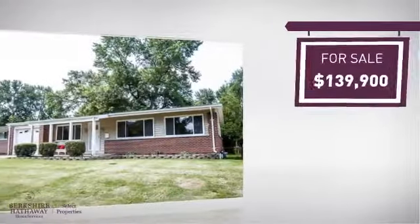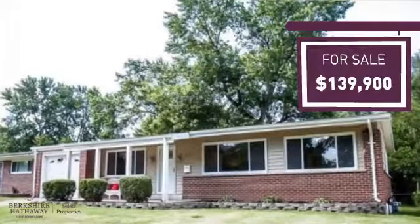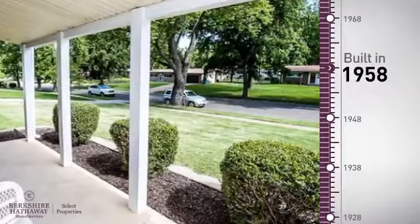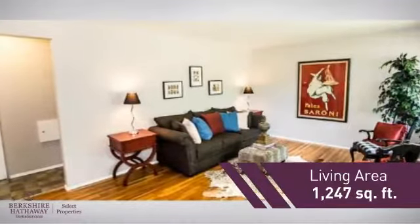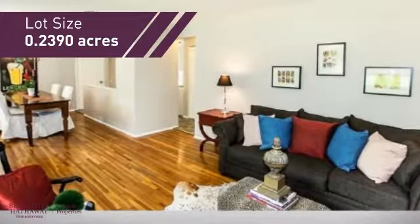Currently listed just under $140,000, it provides a strong value and a great location. This property was built in the late 50s and features over 1,200 square feet of space, providing plenty of room for you to entertain or enjoy a cozy night in.